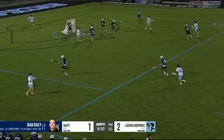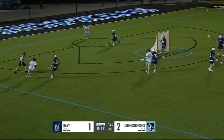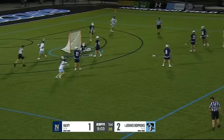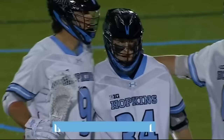Navy goalie Dan Daly — lower left side of your screen — 52 percent, sophomore, the lefty from Wayne, New Jersey. Chauvet to X. Bauer, Andrews — a lot of circular passing from Hopkins; you see ball movement, you'll see people movement. Lefty wing shot catches Daly napping, and Chauvet — who is not shy — scores his second of this contest.